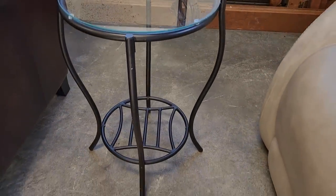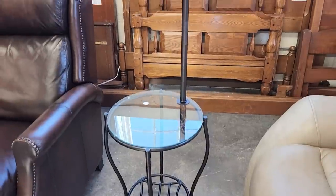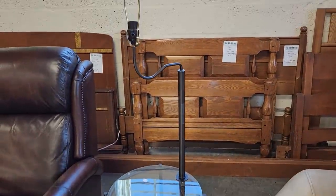So look at this — this is actually a table with a lamp built into it. I thought that was a great deal at $12. It didn't come with the shade, but with the money you're saving you could get your own shade. $12.